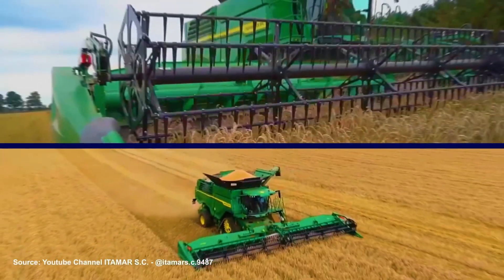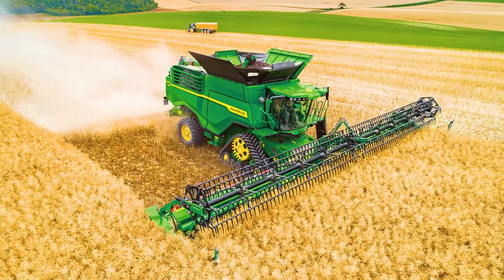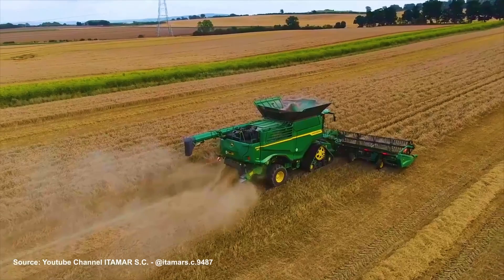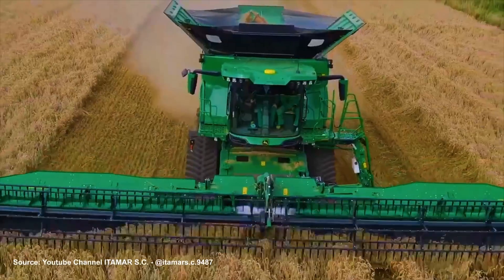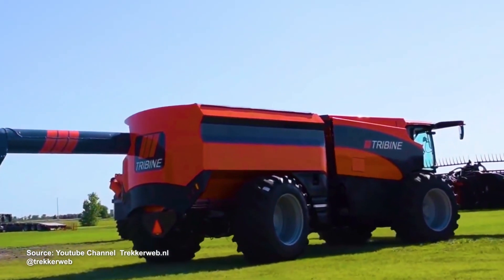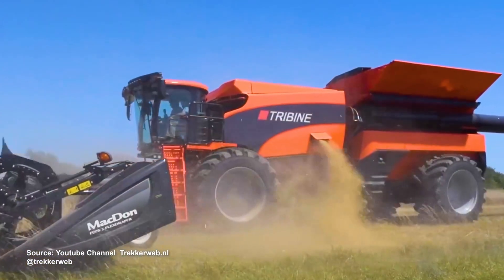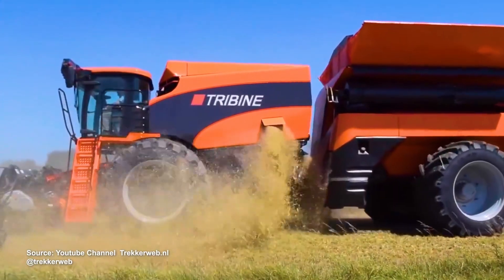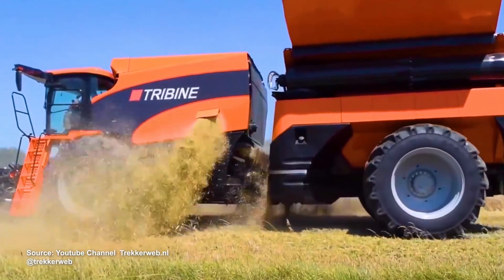During the same year, John Deere debuted its X9 combine harvester, which is the biggest machine of its kind made by the company. It has a 45% higher harvesting capacity than the average combine while using 20% less fuel. The largest combine harvester of all time, though, is the Tribine T1000. In addition to having the ability to run for 24 hours straight, it weighs 23 tons and is capable of carrying its own weight in grain.